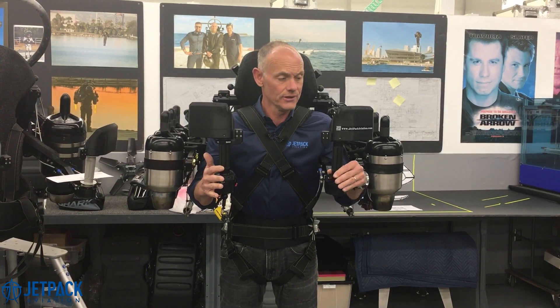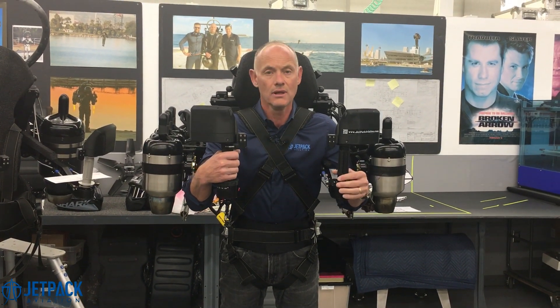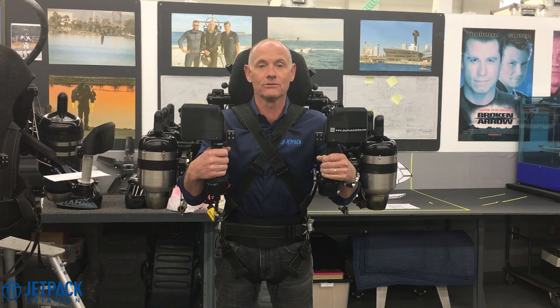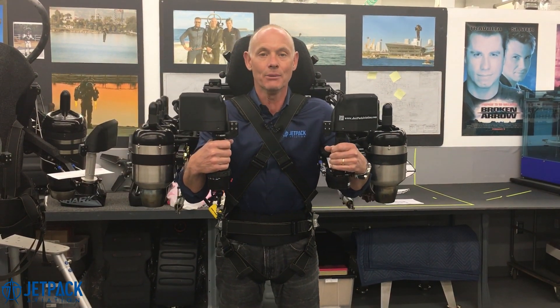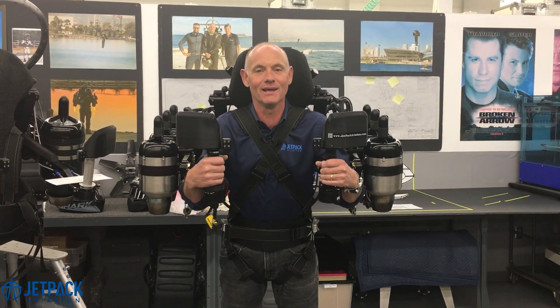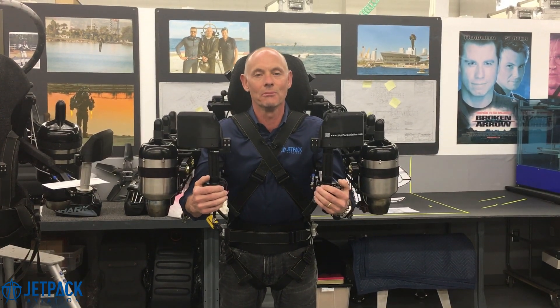Frankly, flying it, you feel the difference between this and the JB10 and the JB9. When you nail the throttle, this thing punches into the sky. It's as close to being Superman as you can possibly feel. It's incredible — like the ground is whoosh like this. I think you can tell we're kind of excited here about JB11, and we'll be telling you guys lots more about it.